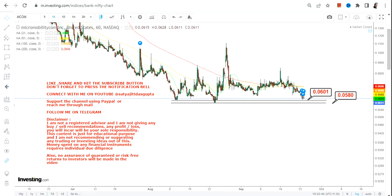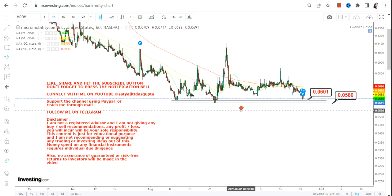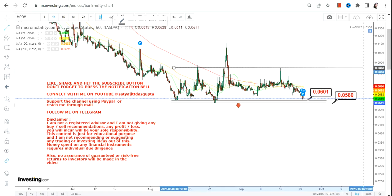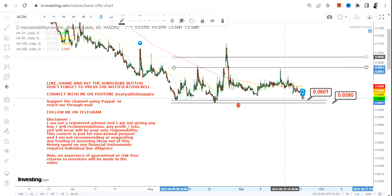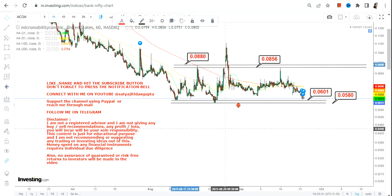The bounce was not successful, so the most important thing is when this kind of price action fizzles out, it does not give a very comforting scenario for MCOM stock. The current range is defined by support on the downside at 0.058 and 0.060, and resistance on the upside at 0.085 and 0.088. This is how the current range looks like, but the scenario does not look good.